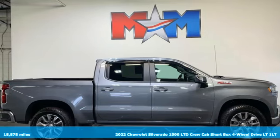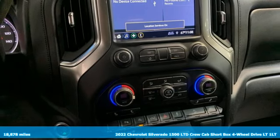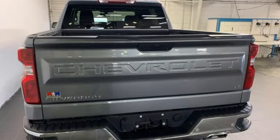Here's a 2022 Chevrolet Silverado 1500 LTD. From the striking looks to the proven powertrain technologies that are up to any task, this Silverado stands out from the rest.